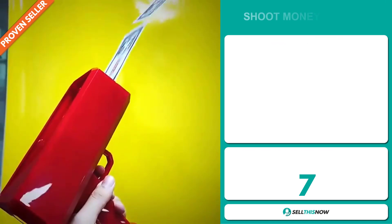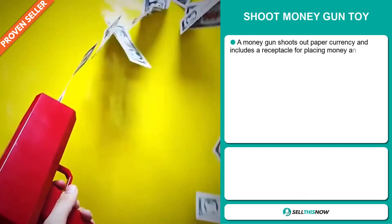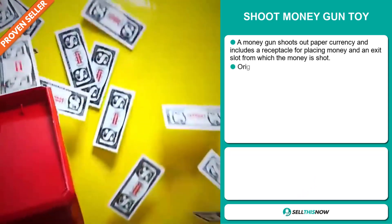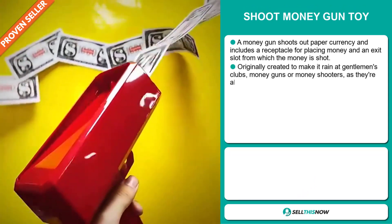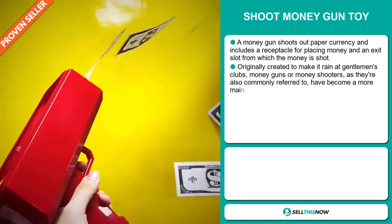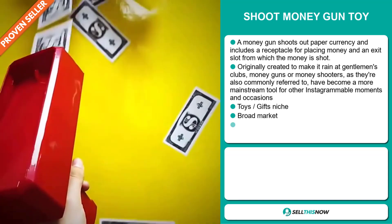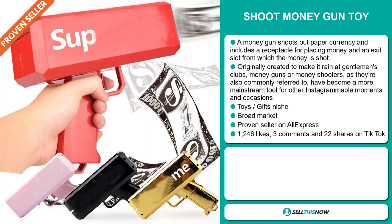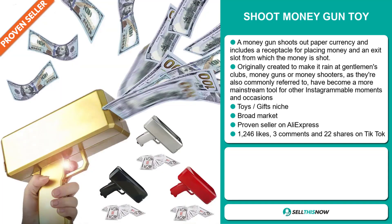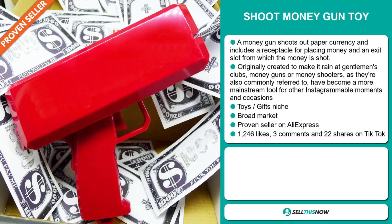Our next product is the Shoot Money Gun Toy. A money gun shoots out paper currency and includes a receptacle for placing money and an exit slot from which the money is shot. Originally created to make it rain at gentlemen's clubs, money guns — or money shooters as they're also commonly referred to — have become a more mainstream tool for other Instagrammable moments and occasions. It falls under the Toys and Gifts niche market, and it's a proven seller on AliExpress with many, many orders.